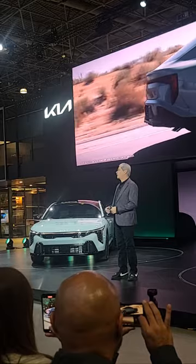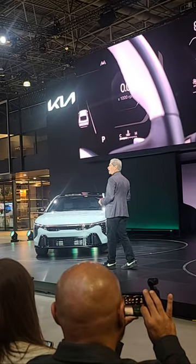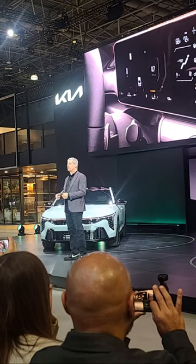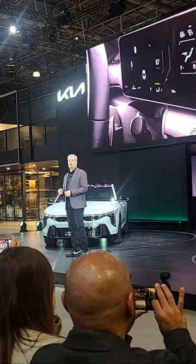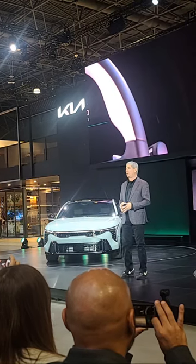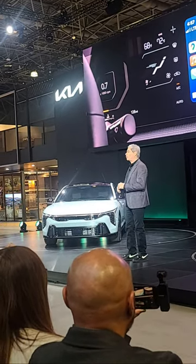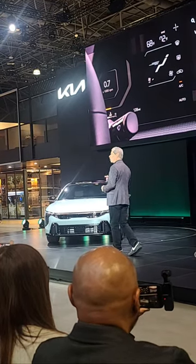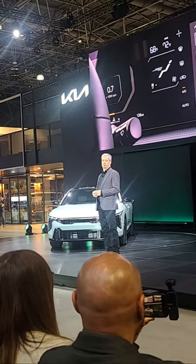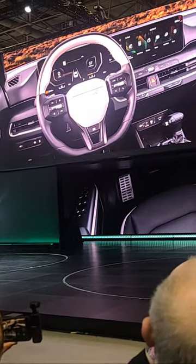The K4 brings advanced levels of technology to the compact sedan segment. The available multi-segment cockpit display provides nearly 30 inches of digital instrumentation — a first in the segment. The technology behind it is Kia's new connected car navigation cockpit, which first debuted in the EV9. The system processes faster than any previously offered on a Kia vehicle, and enables standard wireless Apple CarPlay and Android Auto across all trims. Frequently used quick controls are available with a simple swipe of the screen, or by interacting with Kia's available Kia Connect voice assistant.